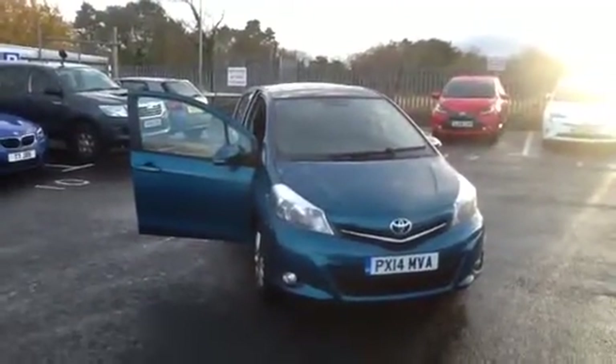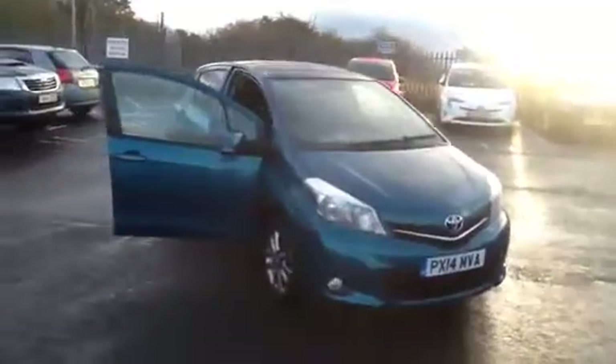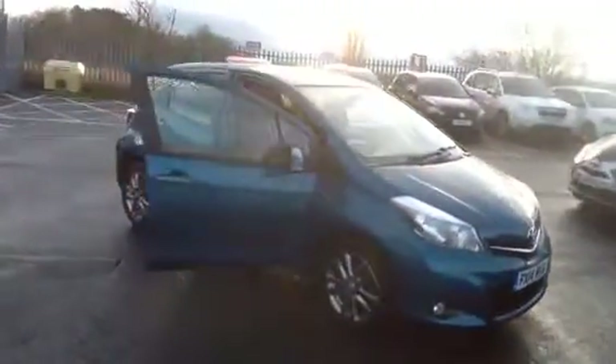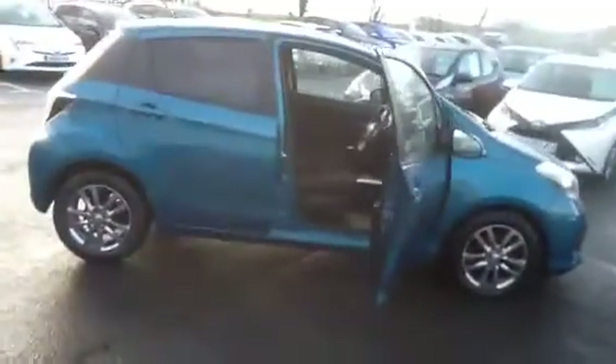Hi, welcome to Border Toyota and thank you for taking the time to watch this short video clip of the Toyota Yaris Icon. This is a Plus model, finished in deep aqua. It's a one owner car from new, and only has 23,255 miles recorded.